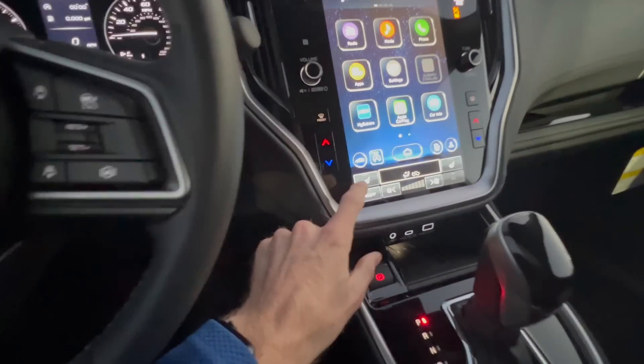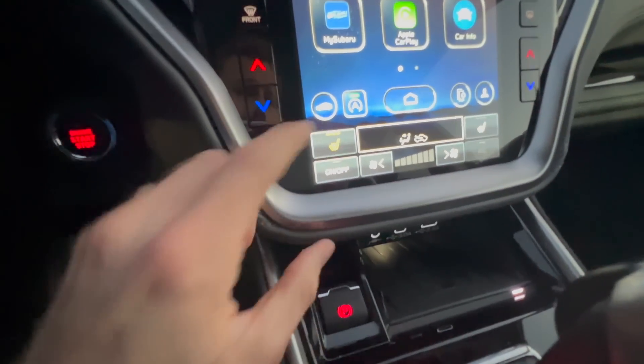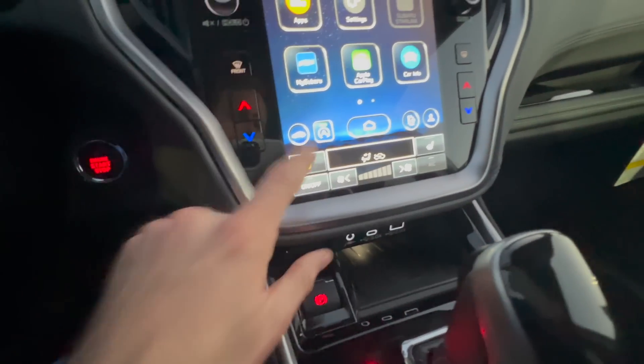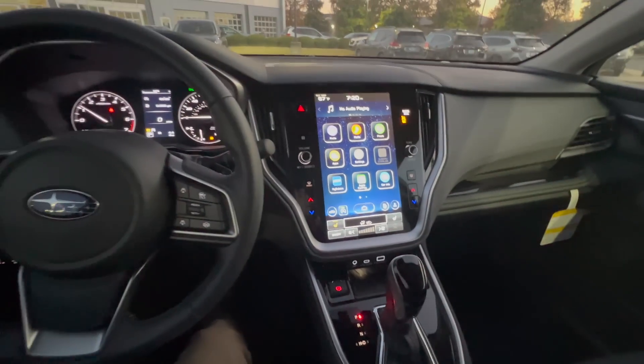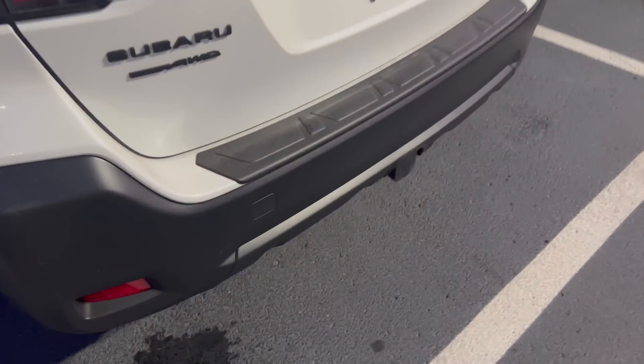It's not even cold yet and I'm already so excited to have heated seats. The new heated seat controls are really easy — just one, two, three taps on the touchscreen and your seats are on. It's all one touch versus the two menus the previous model had. One other accessory I almost forgot to mention is the rear bumper cover.